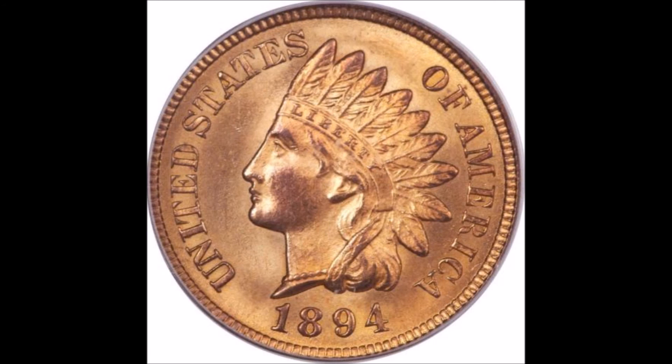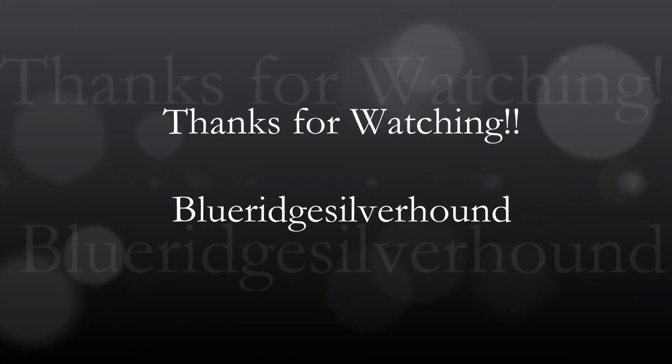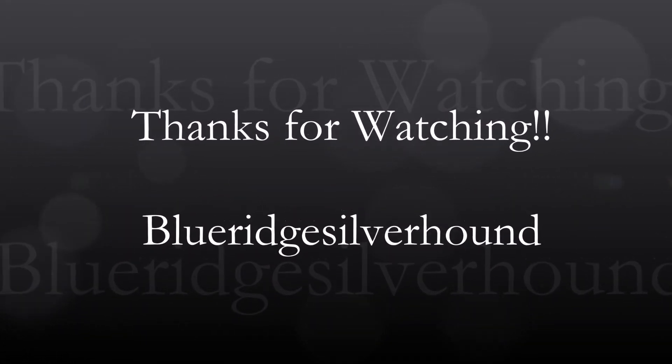Thanks again, guys, for watching. I'll catch you guys later. Have a great weekend. Bye.